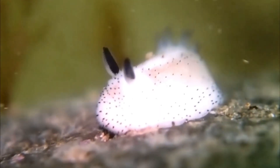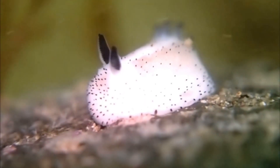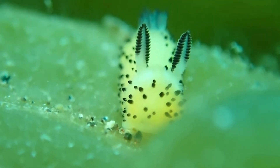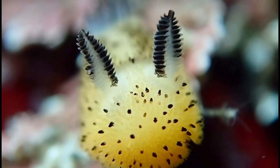Meet the sea bunny, one of the most adorable animals in the ocean. Even though it looks like one, the sea bunny is not a bunny. It's actually a type of sea slug.